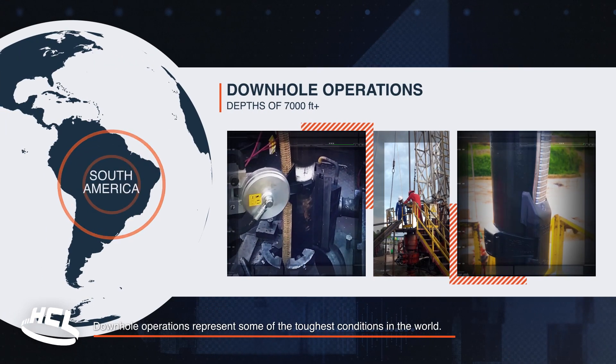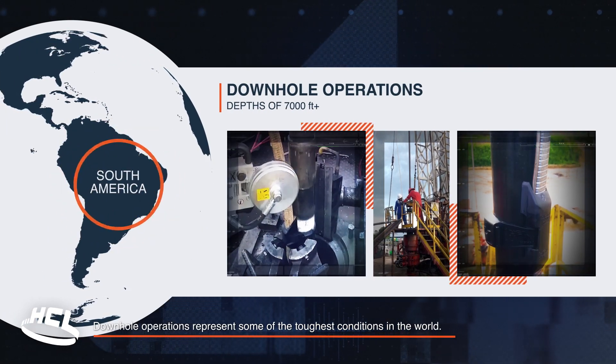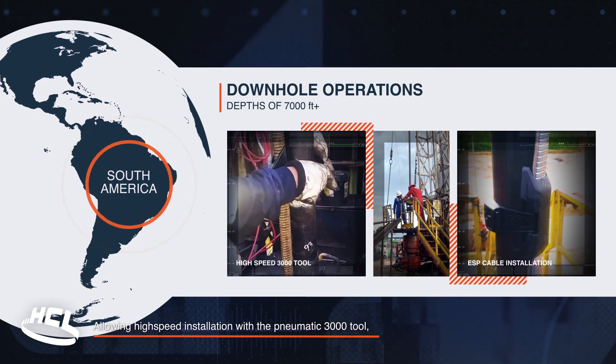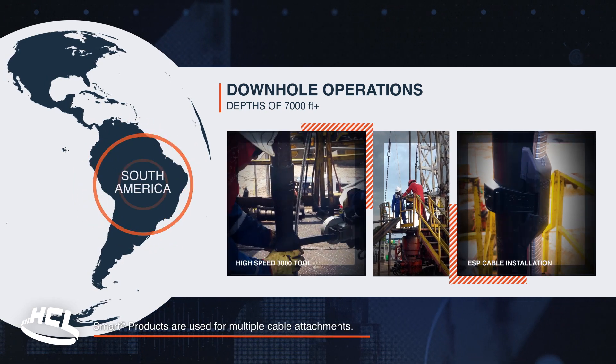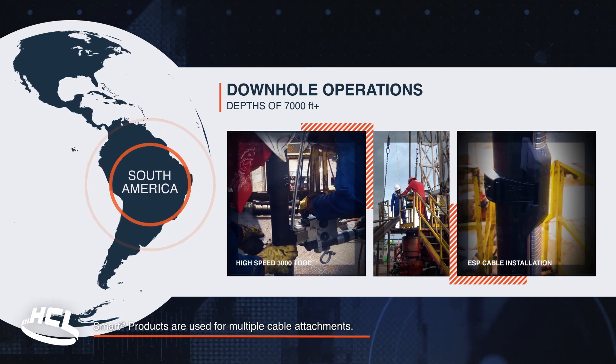Downhole operations represent some of the toughest conditions in the world, allowing high-speed installation with a pneumatic 3000 tool. Smart products are used for multiple cable attachments.